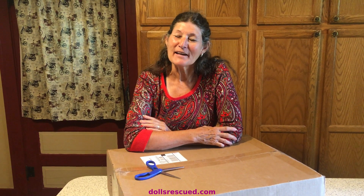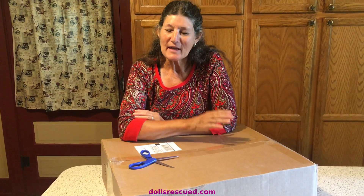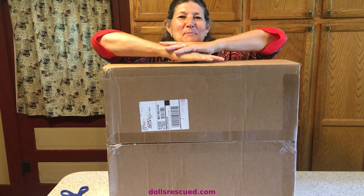Hi, I'm Marna, and I'm a doll collector — an adult doll collector — and I'm running out of room, and yet here comes the UPS man, and look at the size of this box.